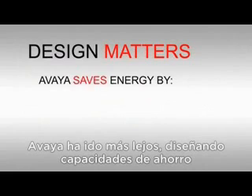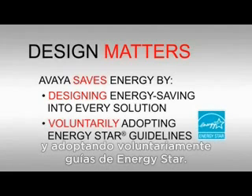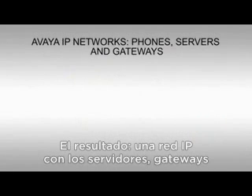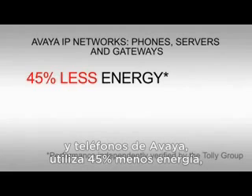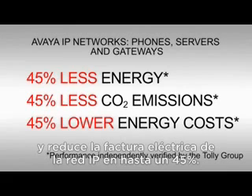The fact is, design matters. Avaya has gone the distance, designing energy-saving capabilities into all of our solutions and voluntarily adopting ENERGY STAR guidelines. The result? An IP network with Avaya servers, gateways, and phones uses 45% less energy, generates 45% less CO2, and lowers the electrical bill on your IP network by as much as 45%.